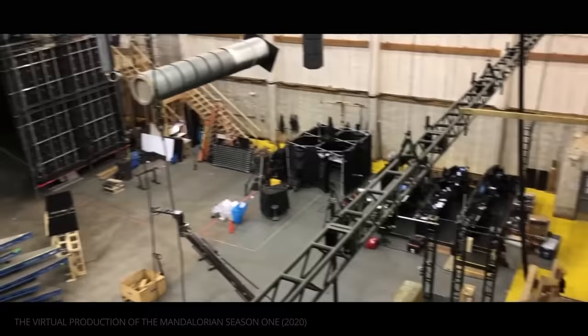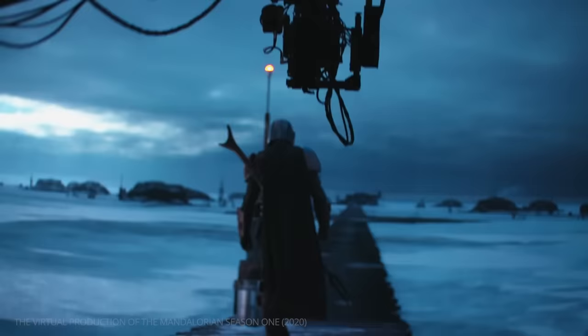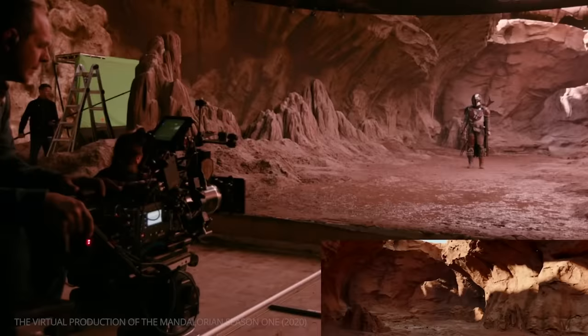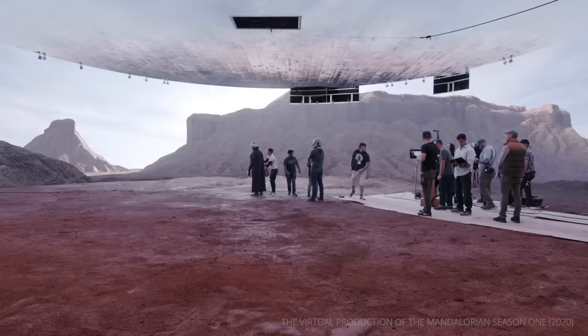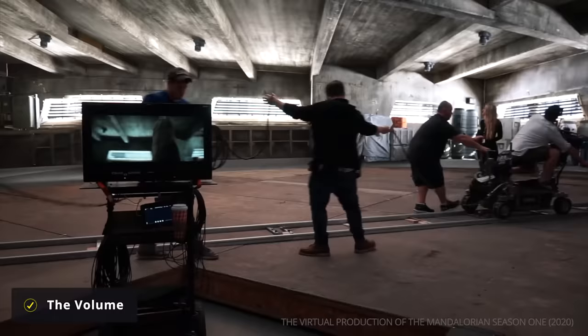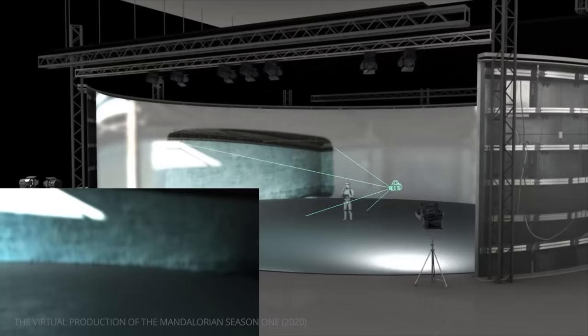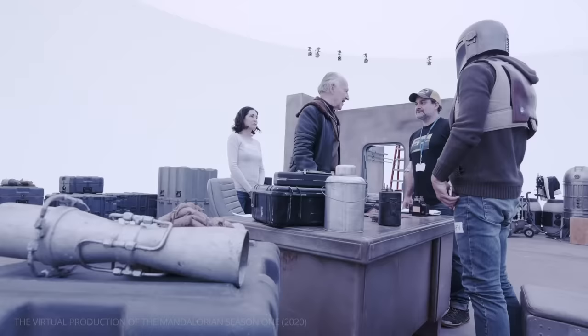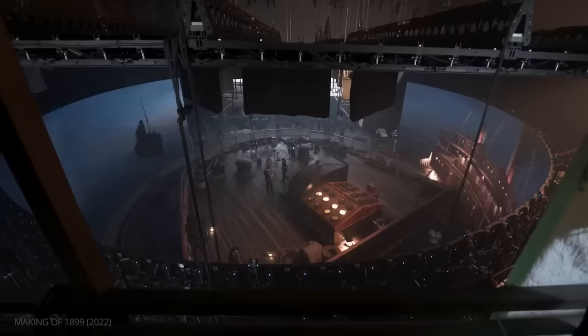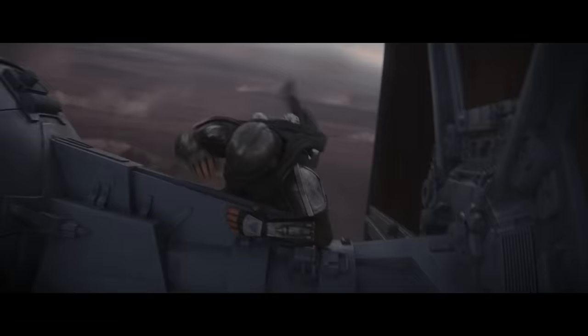Virtual production LED walls can be massive. On The Mandalorian, one of the first projects to use this type of virtual production, the LED set is referred to as "the volume" and is 20 feet tall, 75 feet in diameter, and covers 270 degrees of the set. The actors and practical aspects of the set are placed inside the volume, and cinematographers can film their subjects however they see fit. Usually the stage surrounded by the LED can rotate so that any angle can be captured.